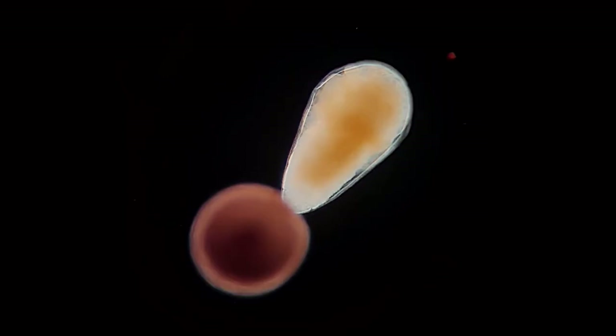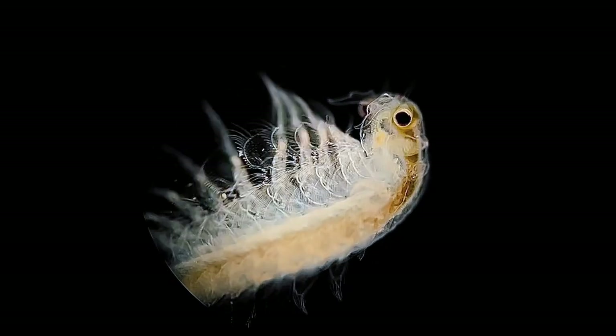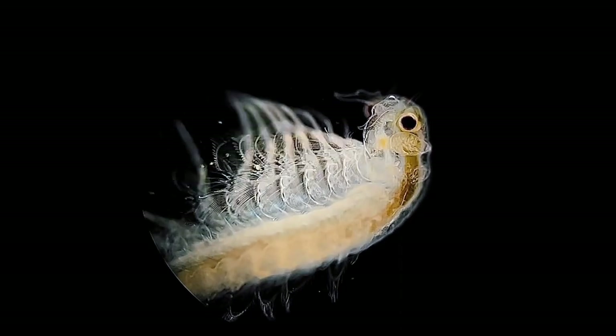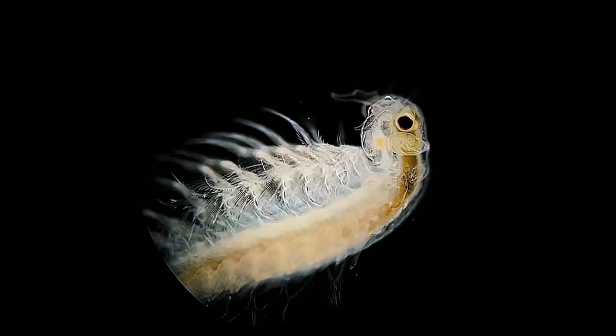The cycle will then begin again as it has done for over five million years. Thank you for coming on this journey into the microcosmos of sea monkeys with me. Please let me know in the comments if you have any questions and what you'd like to see on my channel next. If you enjoyed this video please consider subscribing and I'll see you in the next one.